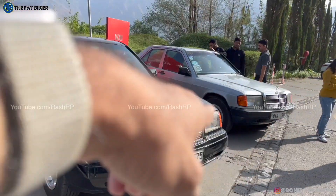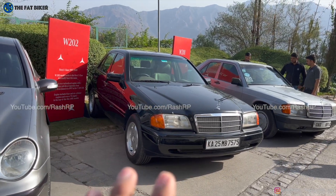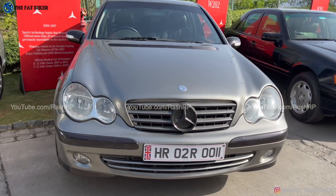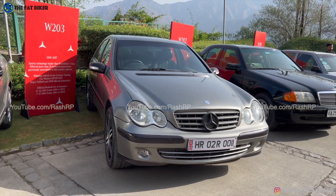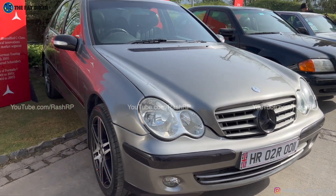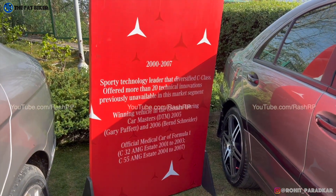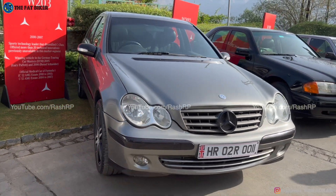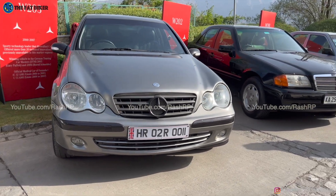That used to be called the 190E, 190D, etc. If I'm not wrong, this is the first time they gave it the C-Class name. This is the third generation of the C-Class, the W203 — the first one that came to India. India got the C-Class with this very model. That teardrop shape was quite a big design change; this is where things started getting more curvaceous.